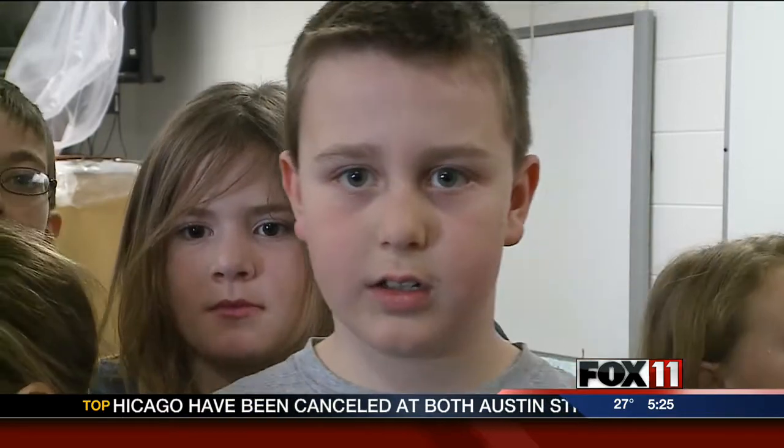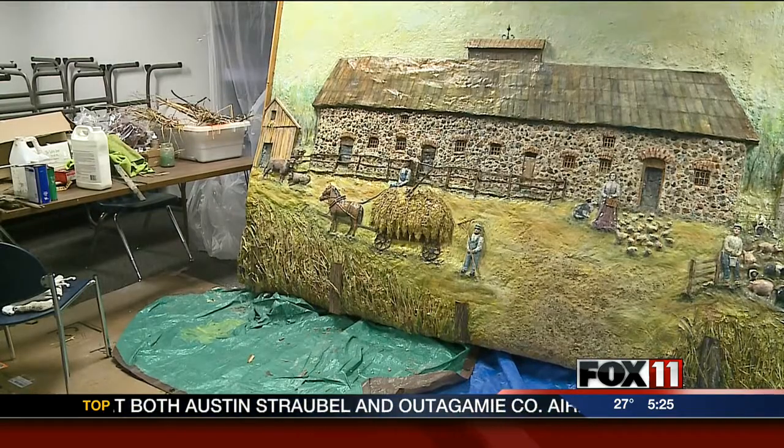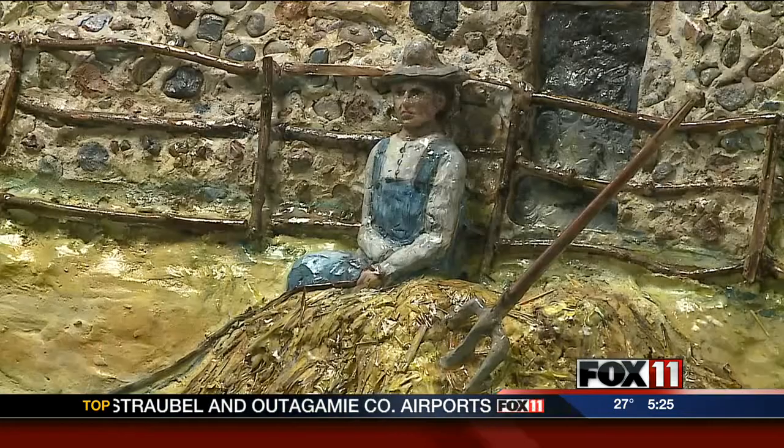We had experience with an art project that was bigger than our normal art project. The stone barn creation is 10 feet wide and 5 and a half feet tall. It weighs in at 500 pounds.